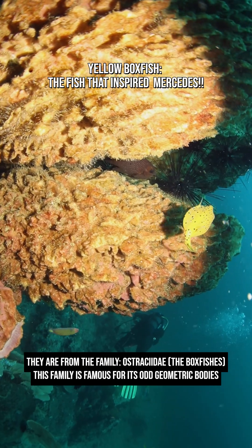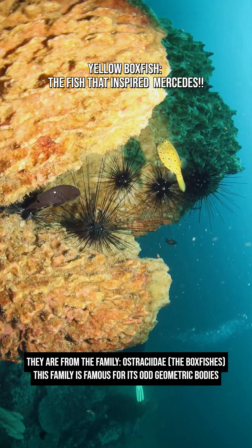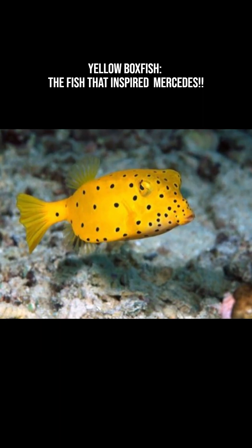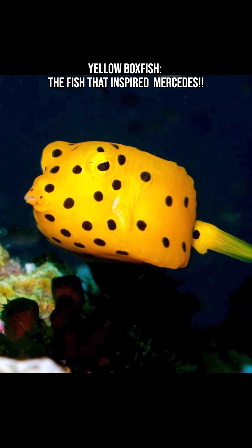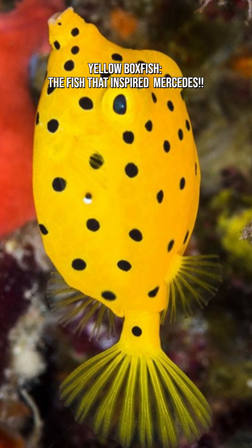They're from the family Ostraciidae, the boxfishes. This family is famous for its odd geometric bodies — rigid, angular, and unlike anything else in the animal kingdom. The yellow boxfish gets its name from its box-like skeleton made of fused bony plates. This rigid armor gives it protection from predators.